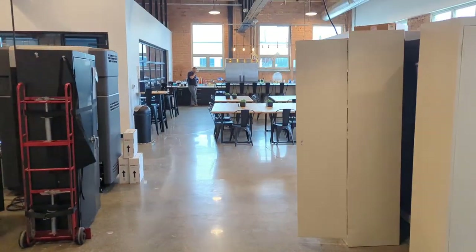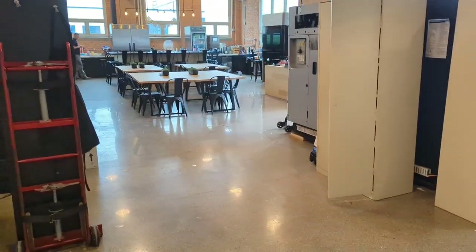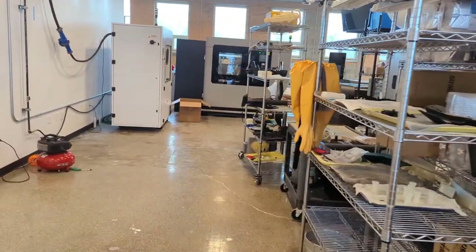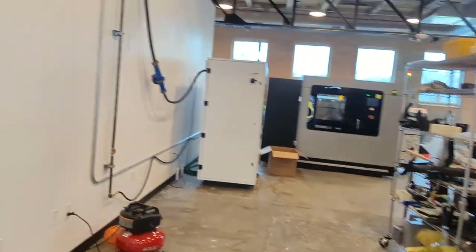There used to be a desk here — there is no longer a desk. We're going to be having two Fortis 900s here. There's one 900, and the other 900 you guys just saw. A little bit of reconstruction going on, getting some work done.